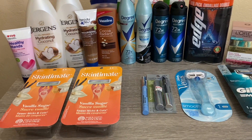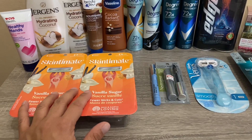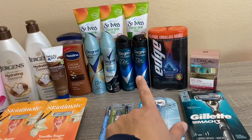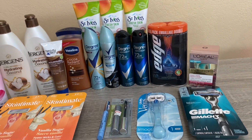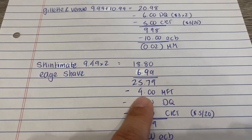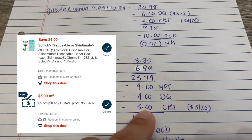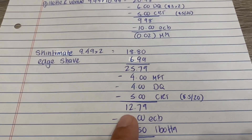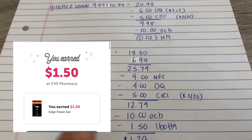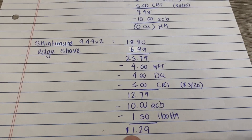The next deal is the Skintimate/Schick deal: spend $25 get a $10 Extra Buck. I picked up two Skintimate disposables at $9.49 each — so $18.98 — plus a two-pack of Edge for $6.99, totaling $25.79. I had a $4 printable coupon for Skintimate (doesn't expire until the 31st), the $4 digital also came off, and I had two $5 off $20 CRTs on shave. I paid $12.79, got $10 back. There's also a $1.50 Ibotta on the Edge twin pack, bringing the final cost to $1.29 for all those items.